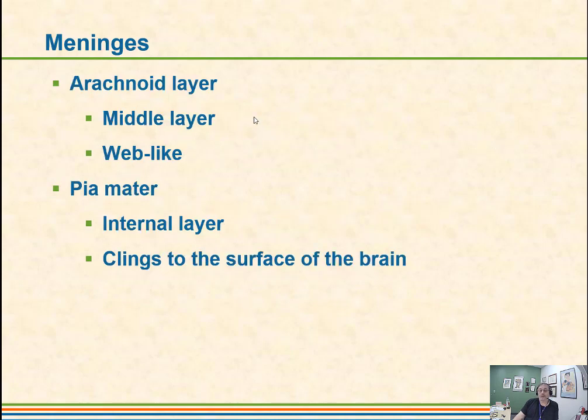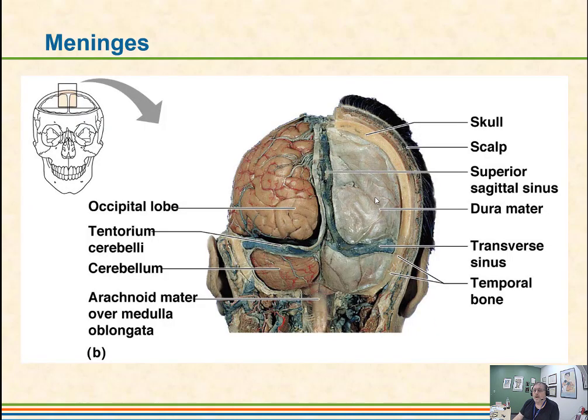We have the arachnoid layer, which is web-like — it looks very spider-webby — and that is the middle layer. We have the Pia mater, which is the internal layer that tends to the surface of the brain. Looking at this diagram, the white material is the Dura mater, which has extensions that go between the cerebral hemispheres and separates the cerebrum from the cerebellum. The light, shiny area on the surface is the Pia mater, and the spider-webby looking material is the arachnoid layer.